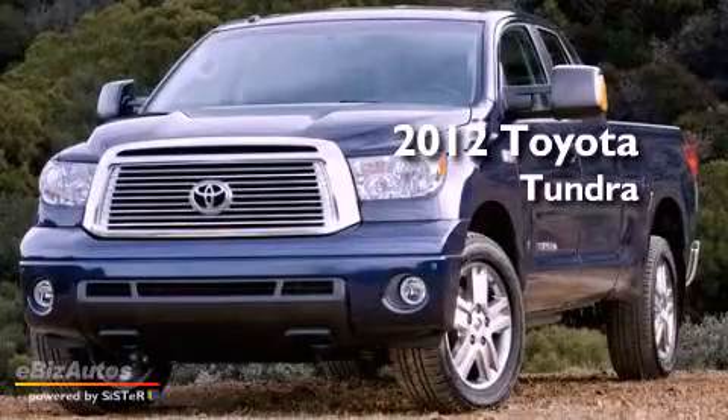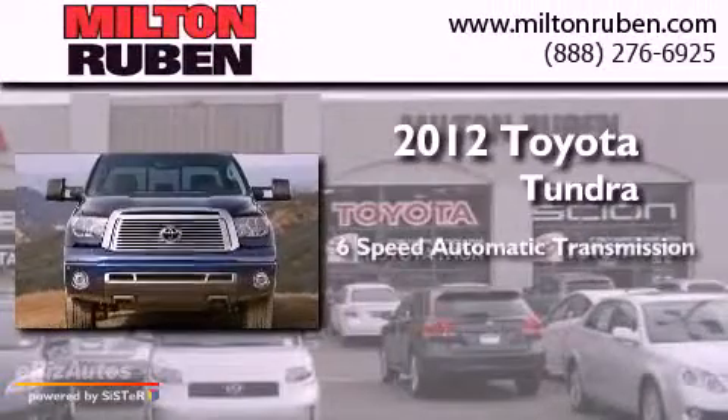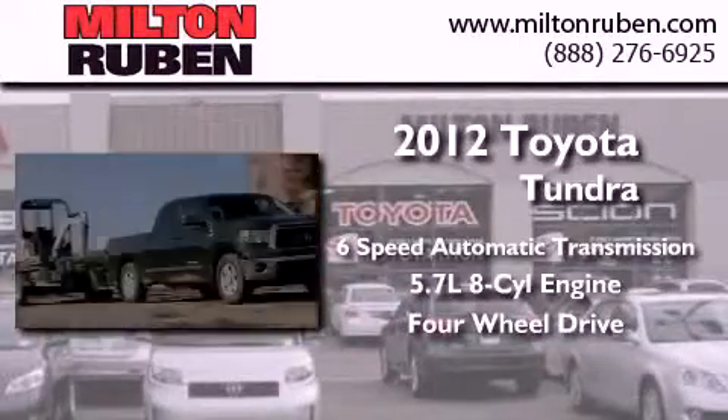This is a brand new 2012 Toyota Tundra. This truck has a 6-speed automatic transmission, a 5.7 liter V8, and the added safety and control of 4-wheel drive.